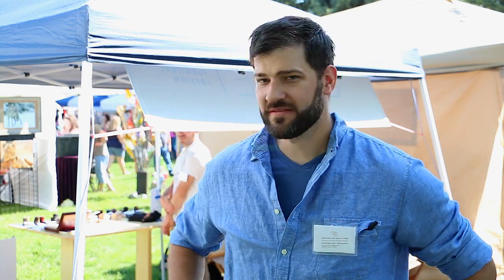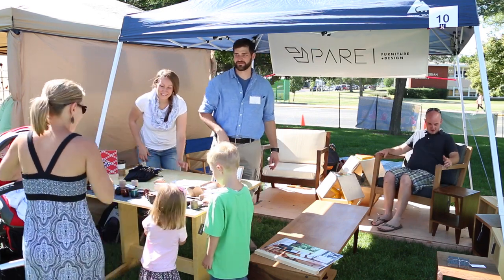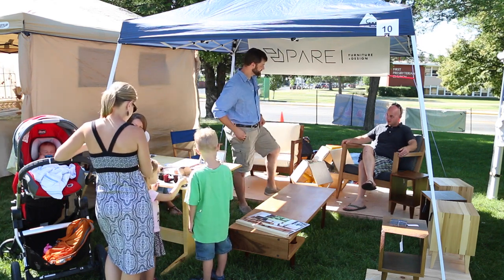I don't want to hold you up anymore. Let's take a look and see what Nick has to say about the business of woodworking. Hi, I'm Nick Pancho with Pear Furniture Plus Design and also Montana Pipe Collective. This is the first time we've done a show like this — this is our first public debut for our furniture. We seem to be getting a good response, with people realizing that we are a locally made product.